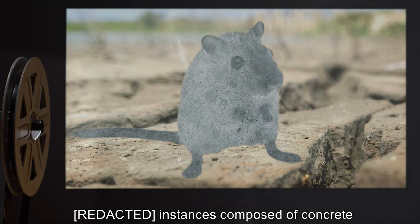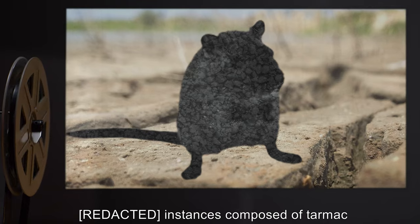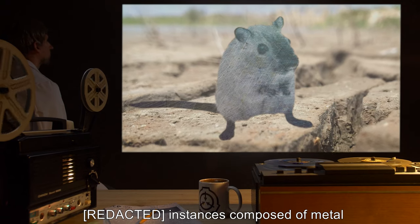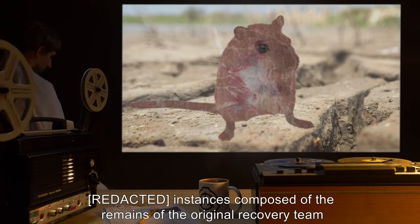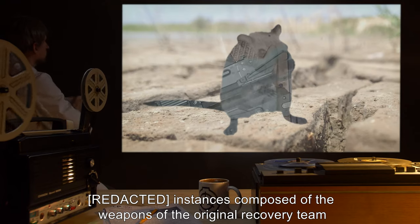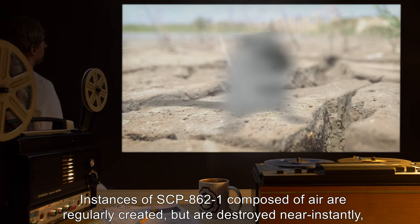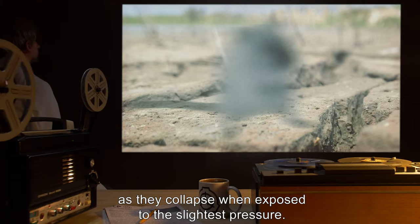Instances composed of: concrete, cement, tarmac, glass, wood, plastic, metal, suspended water, the remains of the original recovery team, the uniforms of the original recovery team, the weapons of the original recovery team, and the ammunition of the original recovery team. Instances of SCP-862-1 composed of air are regularly created, but are destroyed near instantly, as they collapse when exposed to the slightest pressure.